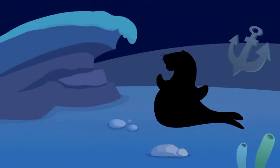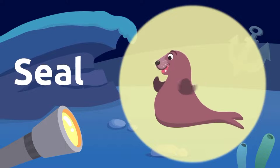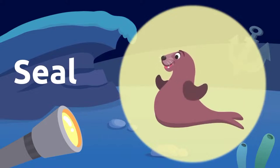I can see something over there. Which animal would that be? It's a seal! Just like the Smile and Learn seal. Seal!